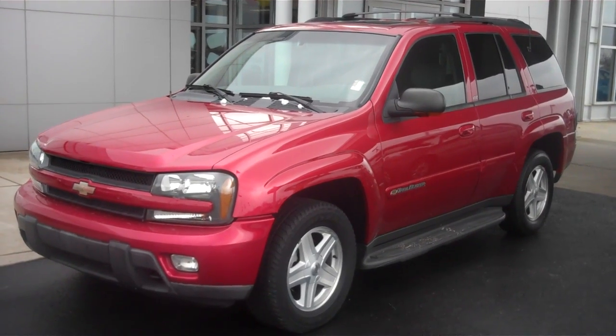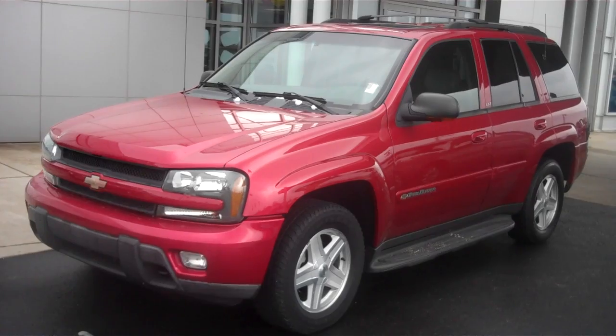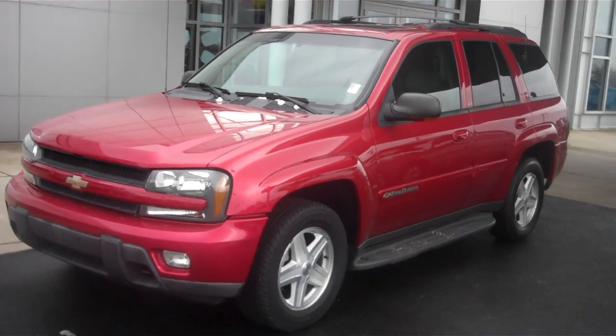Good afternoon. My name is Chris Elder. I'm with Bill Estes Ford. You had inquired online about our Trailblazer, and this is a little video walk-around for you.